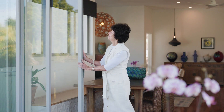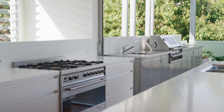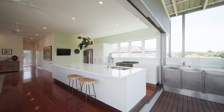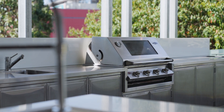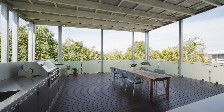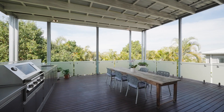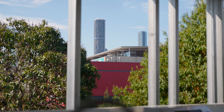The big glass sliders open up and almost join the two kitchens — your indoor and then your extensive outdoor kitchen with its great stainless steel benches. The beautiful beam-wide deck with its high ceilings gives you a wonderful outdoor summertime living spot.